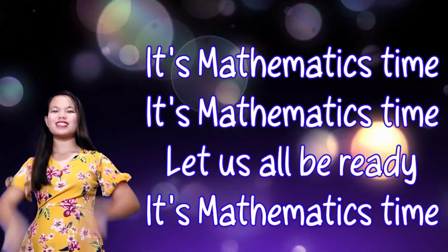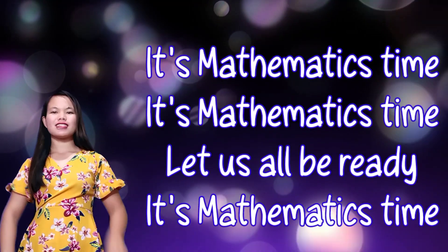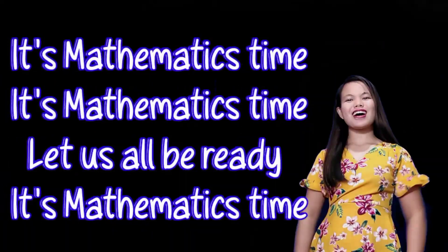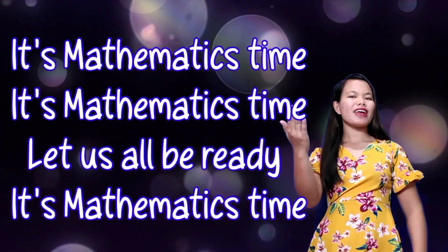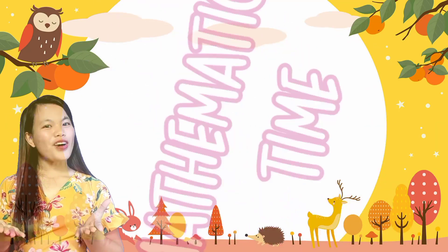It's Mathematics Time! Let us all be ready! It's Mathematics Time! Let's do it one more time! It's Mathematics Time! It's Mathematics Time! Let us all be ready! It's Mathematics Time! Did you enjoy our song, children?